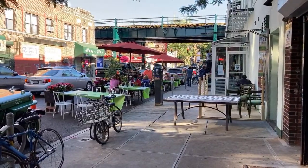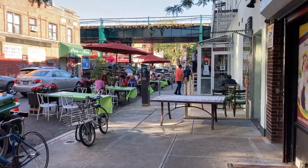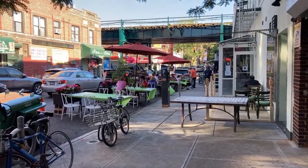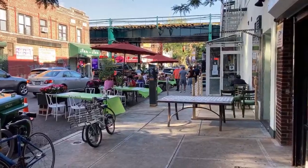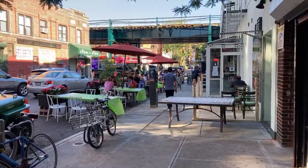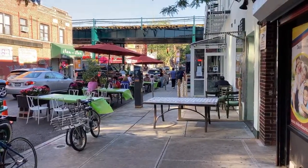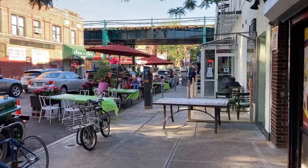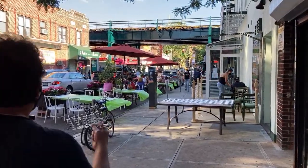Hello everybody, today is Wednesday June 24th 2020, 84 Fahrenheit, 29 Celsius. I am in the Queens neighborhood of Jackson Heights today and I'm going to be walking through this fabulous neighborhood to see what it's up to during the COVID-19 Phase 2 reopening of the New York City economy. I'm just off Roosevelt Avenue on 80th Street. Jackson Heights has a lot of history and it's also the most diverse neighborhood probably in the world. Let's go check it out.